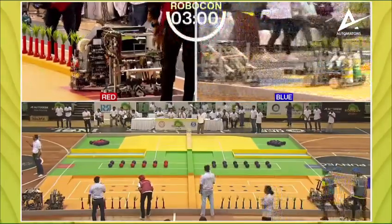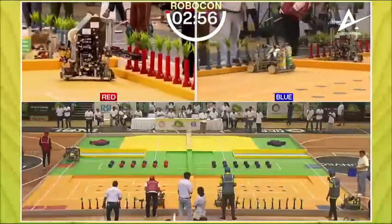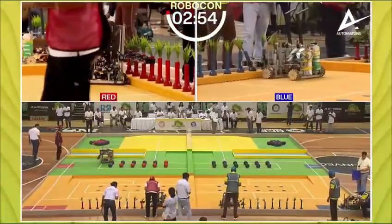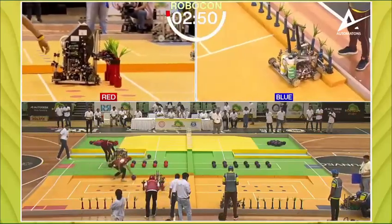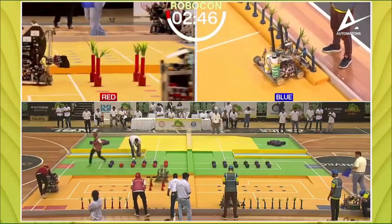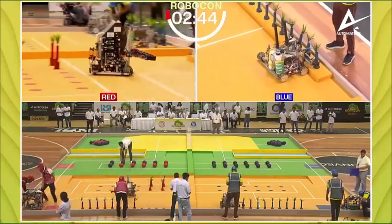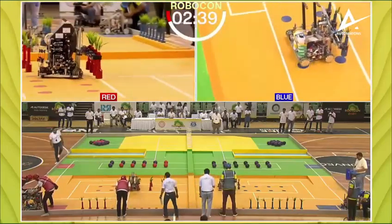R2 is the robot on an automated region and it has gone banging into the balls — that would be a little bit of a concern for the team in red. Chinchwad in the blue corner is now working on getting the saplings placed.